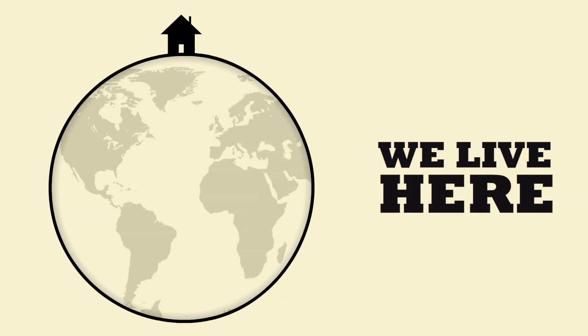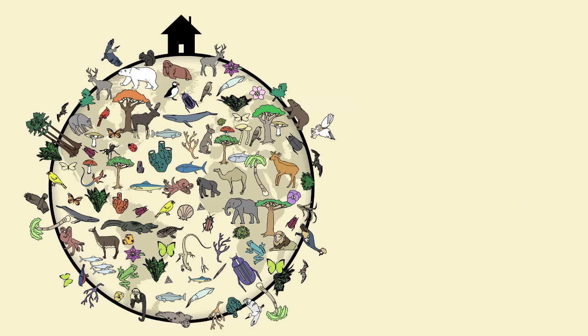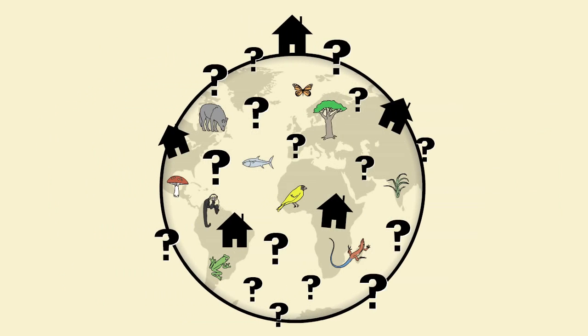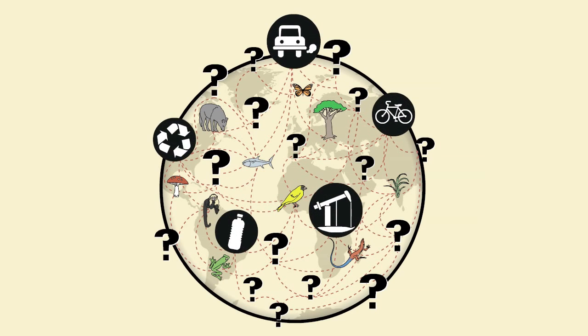This is our home. We live here. We share our home with millions of other species, most of whom we know nothing about. All these species are our neighbors and we're closely connected to them. The choices we make affect these species in many different ways.